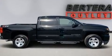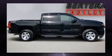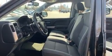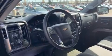Top features include a split folding rear seat, front and rear reading lights, a rear step bumper, an outside temperature display, remote keyless entry, and one-touch window functionality.